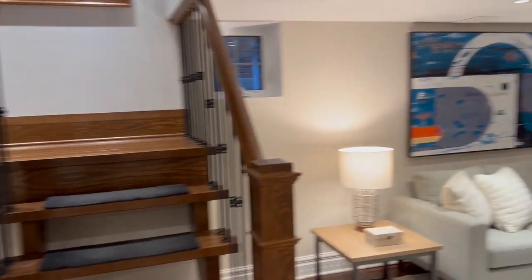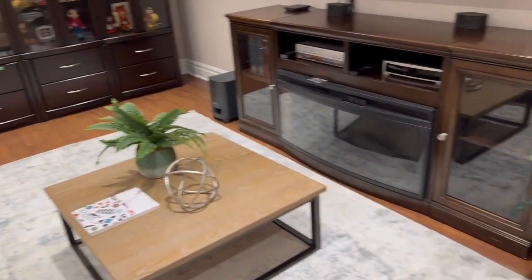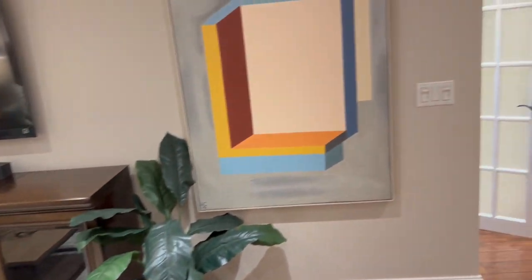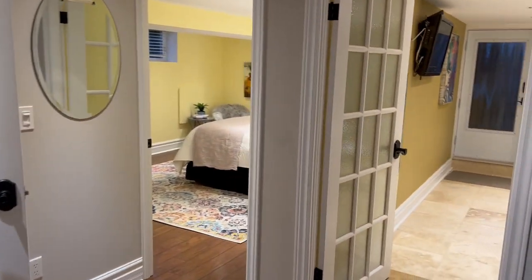Last but not least is this great rec room — family room, TV room, kids' playroom — you've got all kinds of options here. Professionally finished again, about ten years ago. I hope you enjoyed the tour; it's worth checking out in person. Take care!